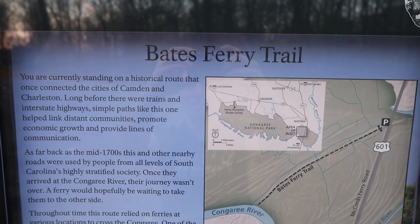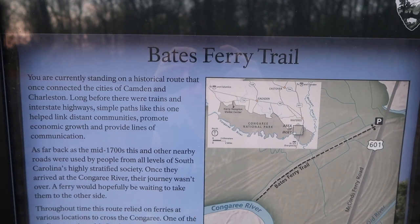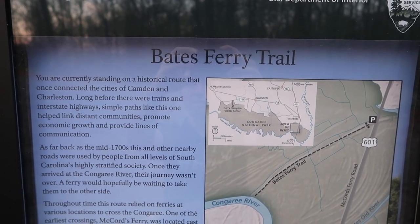Good morning everyone, this is Mike. So today we're in Congaree National Park. The first trail we're walking on is going to be the Bates Ferry Trail, which brings us down to the Congaree River for some good views.